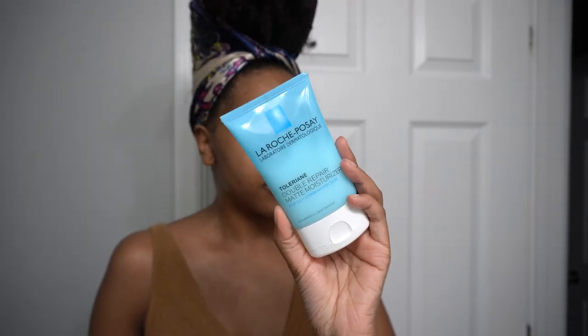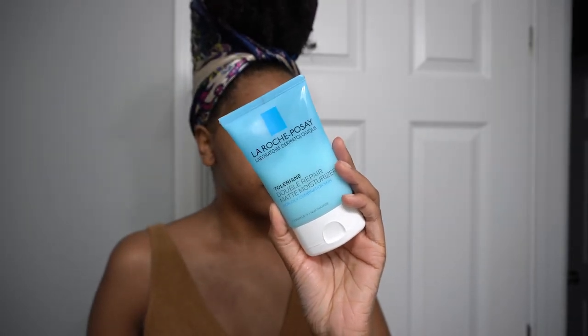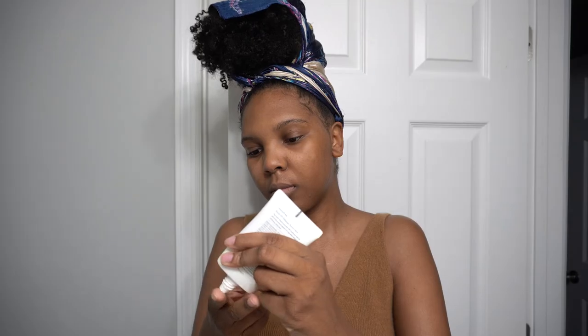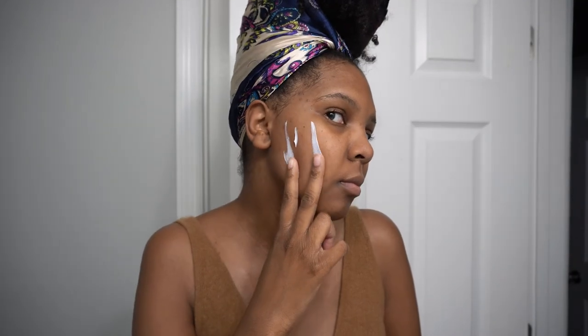I go in again with my moisturizer from La Roche-Posay. This moisturizer has a high concentration of La Roche-Posay's prebiotic thermal water, ceramides, and glycerin. I finish out my routine by adding my sunscreen. I love using Innisfree's Daily UV Defense Sunscreen Broad Spectrum SPF 36. This is a chemical sunscreen that is great for my oily acne prone skin because it is so lightweight, it doesn't leave a white cast on darker skin tones, and it's only $15.